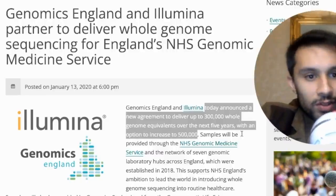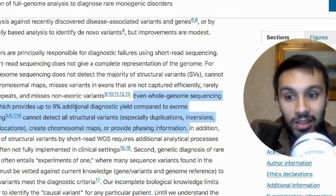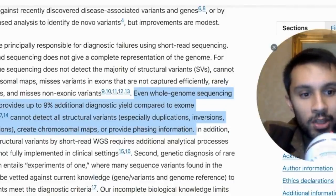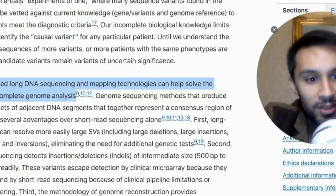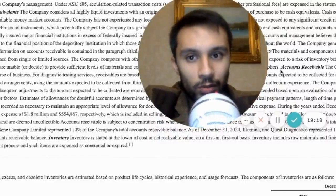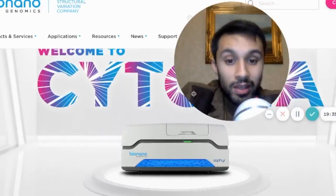At the beginning of 2020, Genomics England and Illumina announced they would deliver 300,000 whole genome equivalents over the next five years, with an option to increase to 500,000. A September article on the application of full genome analysis to diagnose rare monogenic disorders shows that whole genome sequencing, which provides up to 9% additional diagnostic yield compared to exome sequencing, cannot detect all structural variants — especially duplications, inversions, and translocations. It can't create chromosomal maps or provide phasing information. Newly developed long DNA sequencing and mapping technologies can help solve this problem, and they use optical mapping — specifically BioNano Genomics Optical Mapping — to produce full genome analysis.